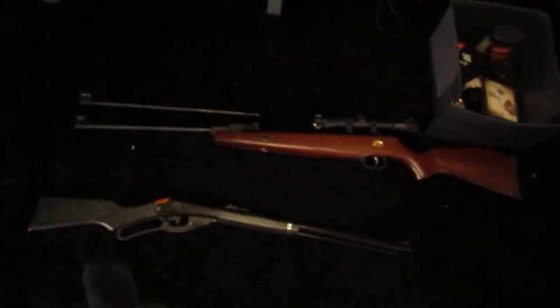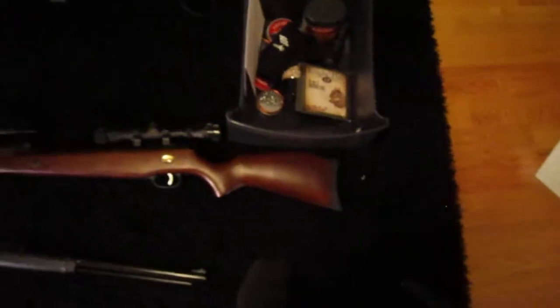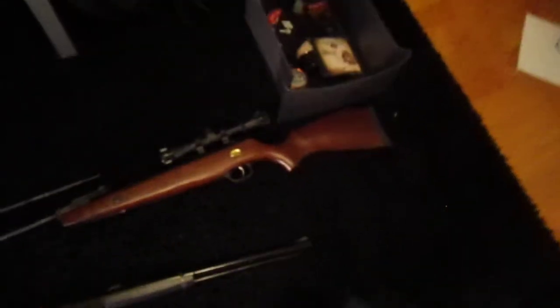Hey guys, so I'm gonna make a new channel. It's just gonna be a small game and pest hunting channel — me hunting pests like squirrels, coyotes, that kind of stuff.